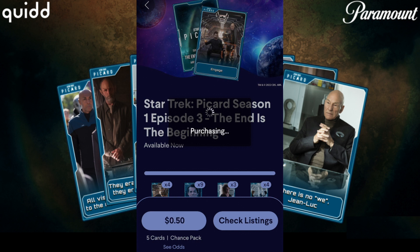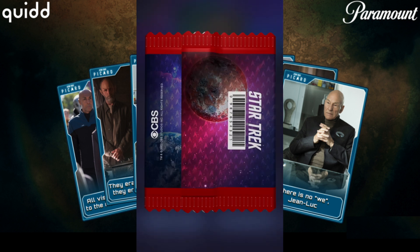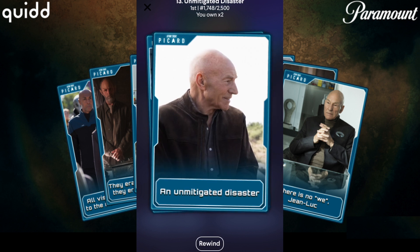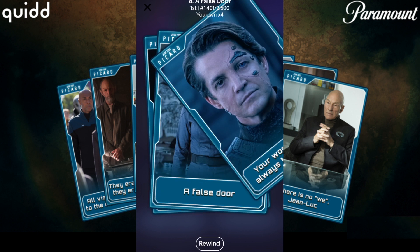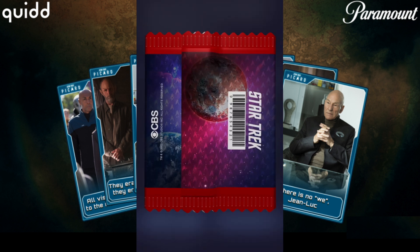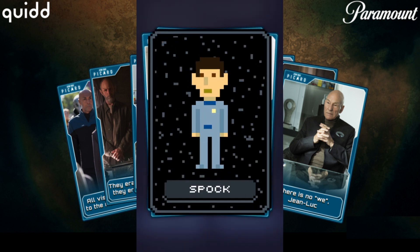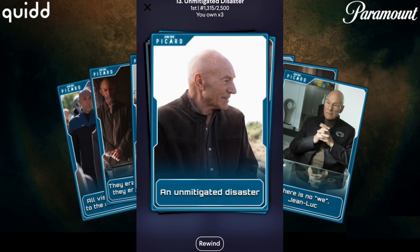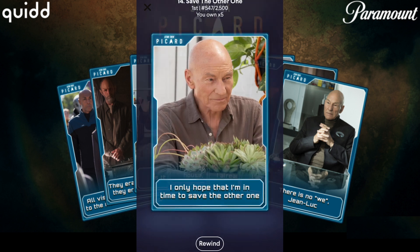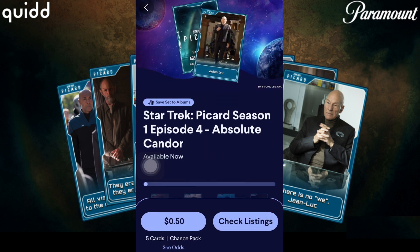Let's go on to Season 1 Episode 3: The End is the Beginning. This is a little better — five cards for $0.50, so about $0.10 a card, even though there's going to be some filler from the Trexels base set which is going around right now. Getting one Spock here — those are of 80,000 CC. So hopefully we don't get too many of those Trexels base cards, aiming for more of these Picard set cards.